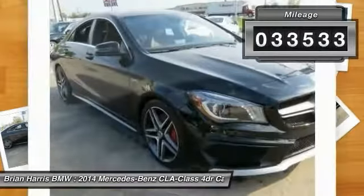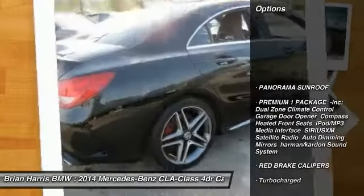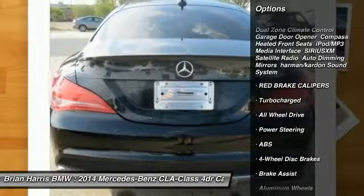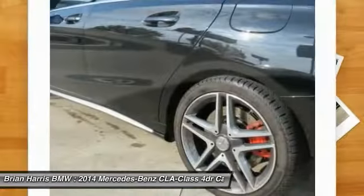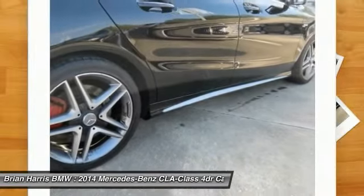This vehicle has less than 35,000 miles. Here are some of this vehicle's great options: all-wheel drive, stability control, traction control, anti-lock braking system, keyless entry, steering wheel audio controls, power passenger seat, Bluetooth, leather-wrapped steering wheel, driver airbag.